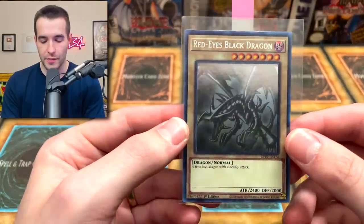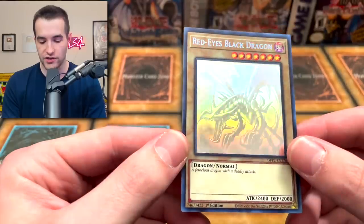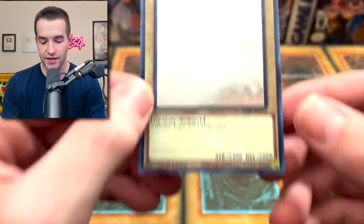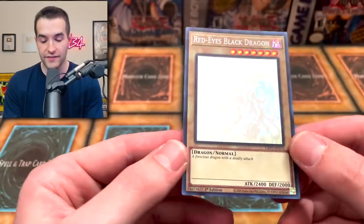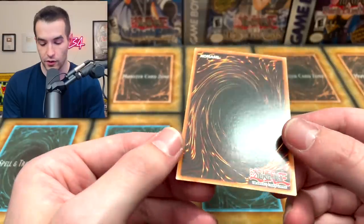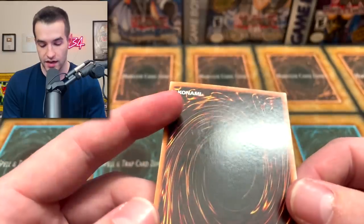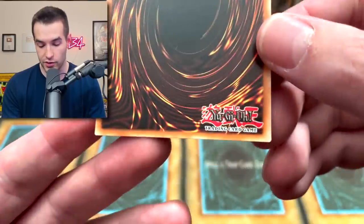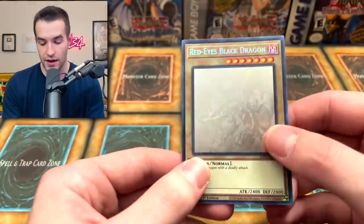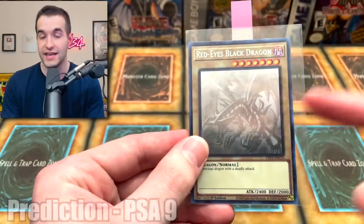Next we have our first Ghost from the Past 2 card we're going to grade — actually, I don't think we ever graded any Ghost from the Past 1, so this might be the first one in general. Red Eyes Black Dragon. This is the second one we pulled. The centering is actually pretty good. The edging on these, they're not completely perfect but not too bad. Corners look pretty good. The surface is actually super clean for this one — there's not really any of that scuffing that's normally on there. Maybe a tiny bit right there. I think it does have a chance at a PSA 10, but I'm going to go with nine because of that scuffing.